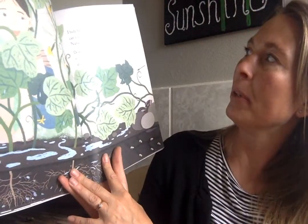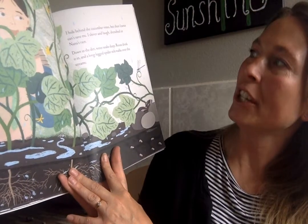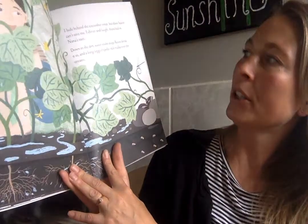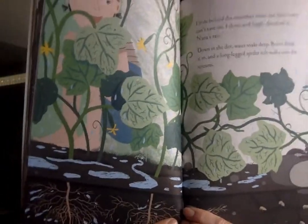I hide behind the cucumber vines but their leaves can't save me. I shiver and I laugh, drenched in Nana's rain. Down in the dirt water soaks deep. Roots drink it in and long-legged spider stilt-walks over the streams. Now this guy is kind of harder to find — find the spider.